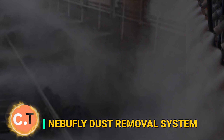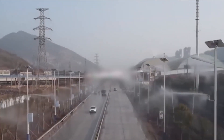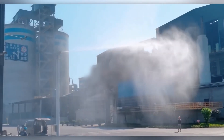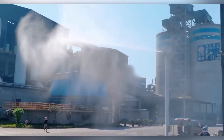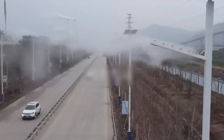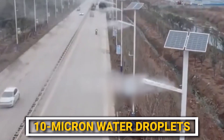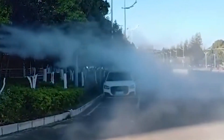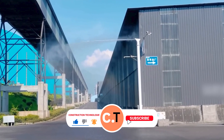Nebufly Dust Removal System. Have you ever walked through a construction site or a busy industrial workshop only to find yourself engulfed in a swirling cloud of dust? It's not just annoying — it can be downright hazardous. Enter the Nebufly Dust Removal Fog System, a revolutionary solution designed to tackle dust head-on. This system is a high-pressure stainless steel fogging system that creates ultra-fine 10-micron water droplets that work like dust magnets, attracting and neutralizing airborne particles and ensuring they fall harmlessly to the ground.